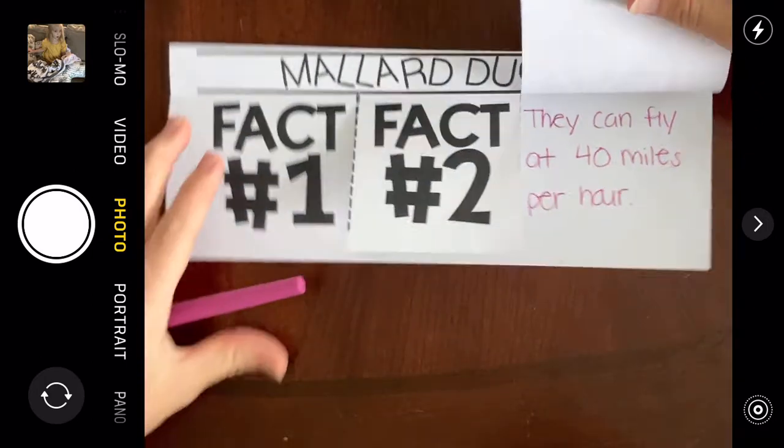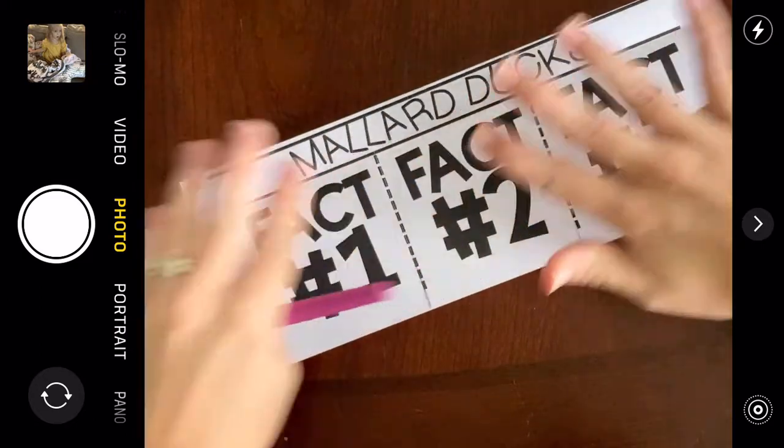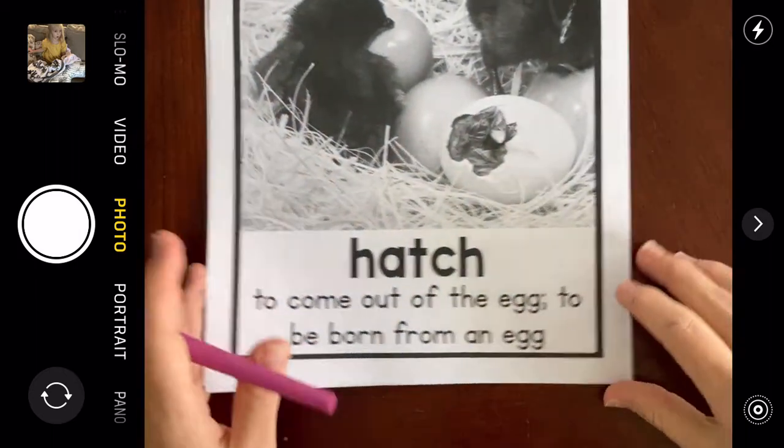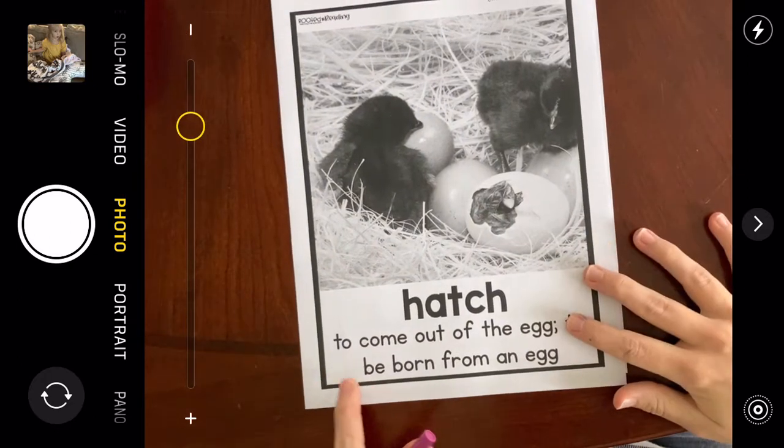That's the end of my book. I have all three facts filled out — you also should have three facts filled out. If you don't, go listen to the story again so you can get all three facts filled out. Let's talk about a couple of words. First, let's talk about the word 'hatch.' The word hatch means to come out of the egg, or to be born from an egg.